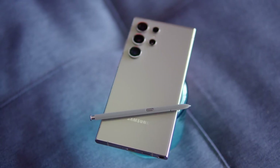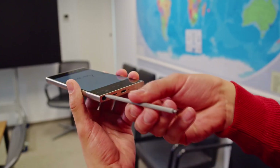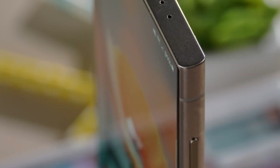At 6.8 inches, the phone may seem large, but Samsung has perfected its ergonomics, making it comfortable to hold despite its size. It's a phone that demands attention, and once you get your hands on it, you'll understand why.